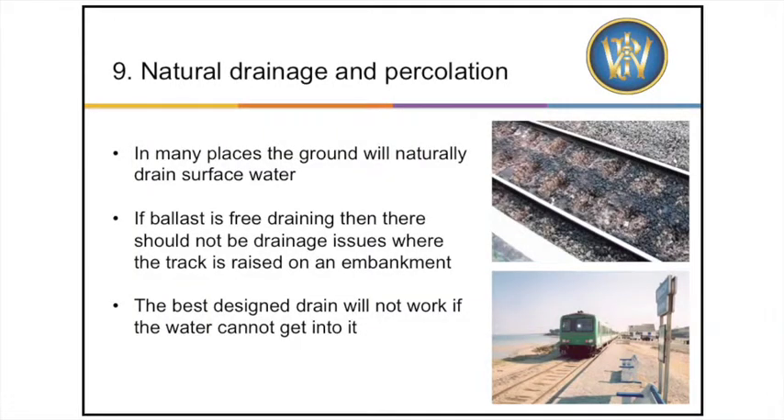A note on natural drainage and percolation: in many parts of the country, natural drainage will serve the purposes of draining the track. There are many miles of track in Wales on the coastal margins built on sands and gravels that readily drain. Similarly, track on embankment will naturally drain if the ballast is free-draining and the formation correctly loaded. The opposite is also true: if track ballast is completely choked, particularly if of a cohesive nature such as clays and silt, then the best designed drainage system in the world will not work if you cannot get the water out of the track and away.